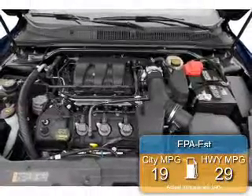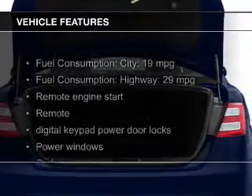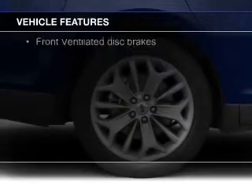Great fuel efficiency saves you money by requiring fewer trips to the gas station. The features include leather seats, heated seats, Bluetooth connectivity, Ford Sync, and Sirius XM satellite radio.